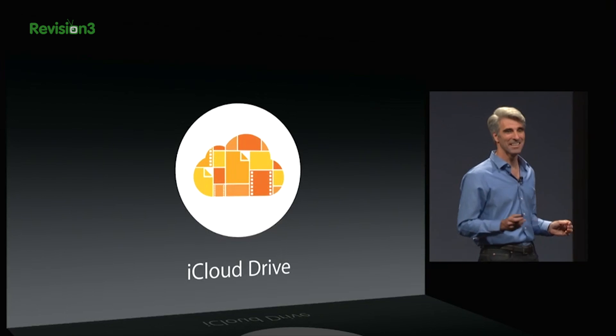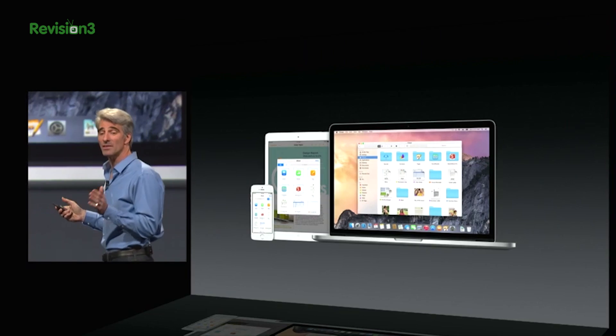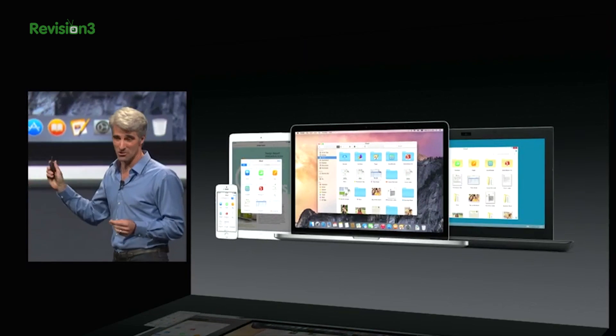A couple of apps have been updated in OS X too, including the new iCloud Drive, which can integrate folders and tags and sync across all sorts of Apple devices, and the ability to view your drive as an Explorer folder in Windows.